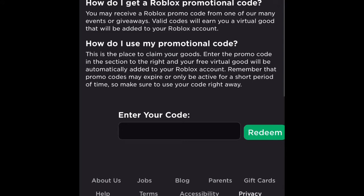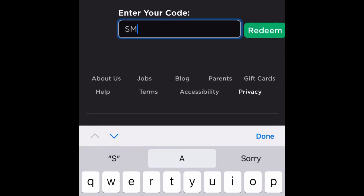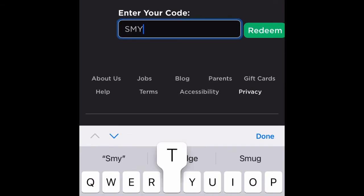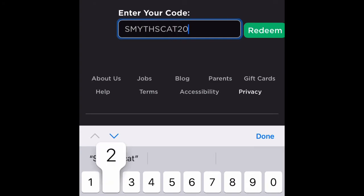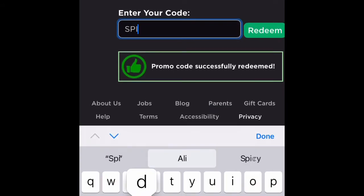The ones that I think are currently working — the brand new code you type in is SmithsCat2021, and boom, it should work. And then Spider Cola...